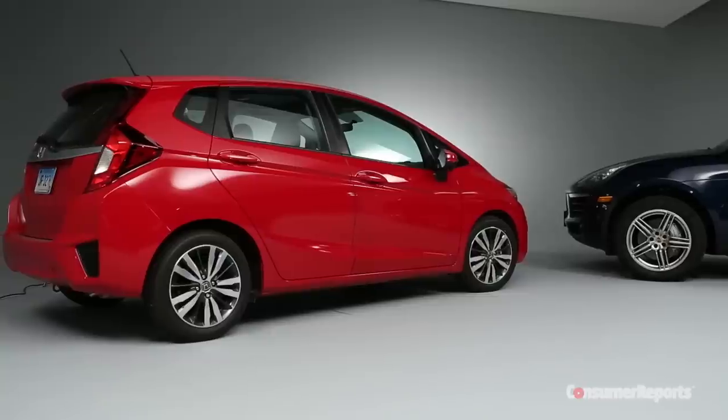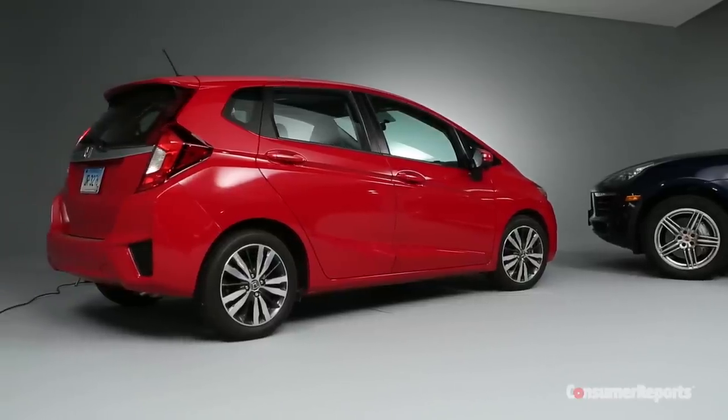Hi there and welcome to Talking Cars with Consumer Reports. I'm Tom Mutchler, I'm Gabe Schauer, and I'm John Linkov. If we lived in a perfectly rational world — a world where everyone ate their broccoli, worked out five times a week, and invested the max in their 401k — we would all be driving the Honda Fit parked behind us.